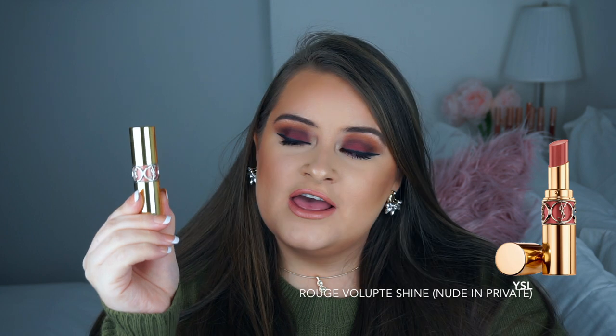My favorite high-end lipstick from last year has to be this YSL one — it's from their Rouge Volupté Shine range in shade number nine. It is absolutely gorgeous, a pinky nude shade — so glossy, it makes your lips look really juicy. I love the smell, it smells like sweets, it's delicious. The packaging looks so luxurious and it feels luxurious on the lips. I always wanted a YSL lipstick and I finally got one last year, so this is probably my favorite lipstick ever.